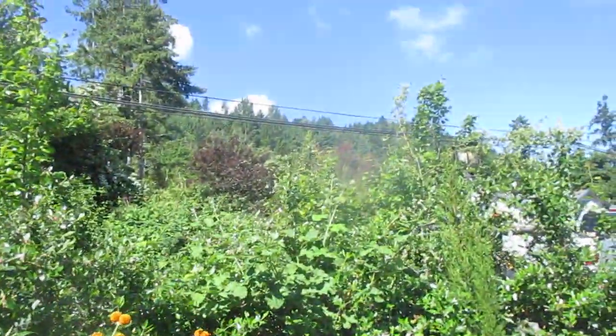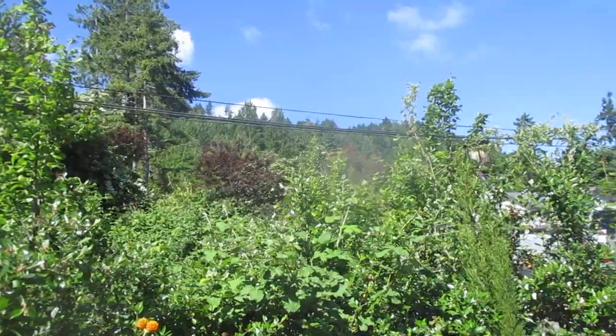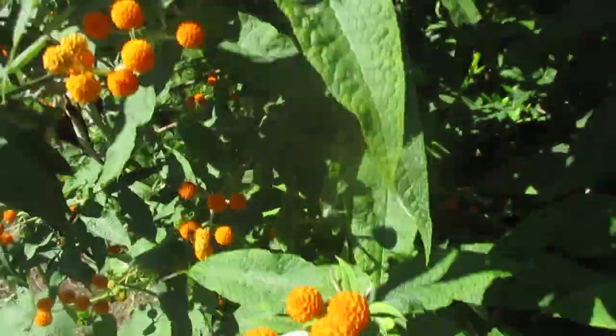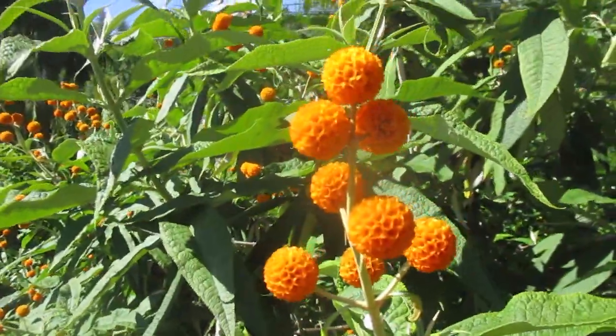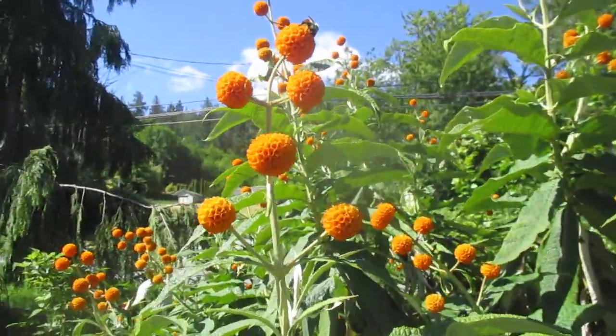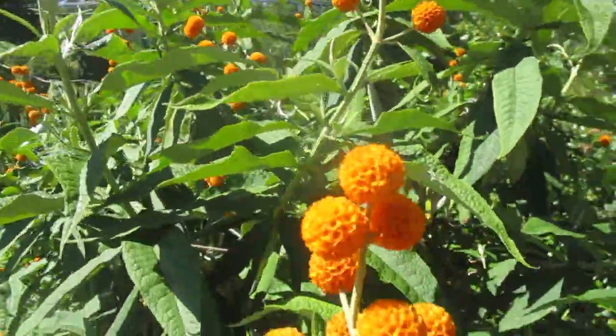And across the street there's a mature hedge of Eucalyptus neglecta. You can see it in the distance. These are growing on Salt Spring Island. Wow, very, very nice. This guy sells good plants too, by the way, and grows some really unusual stuff.